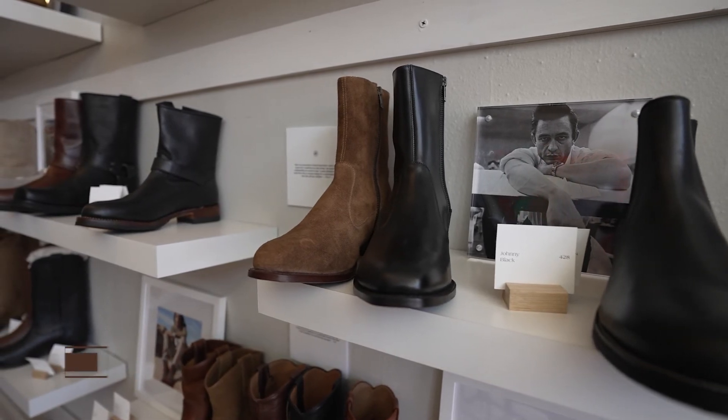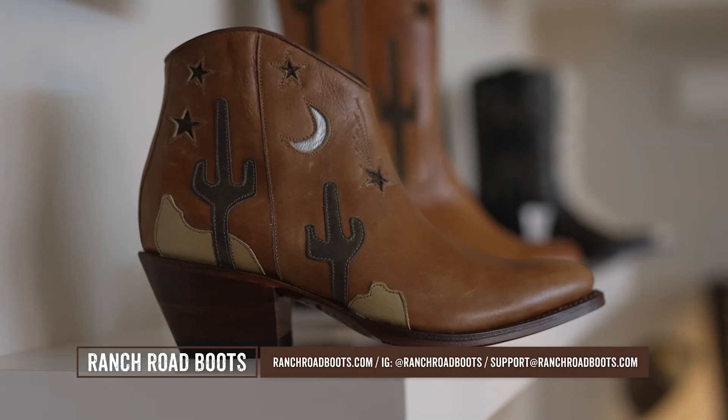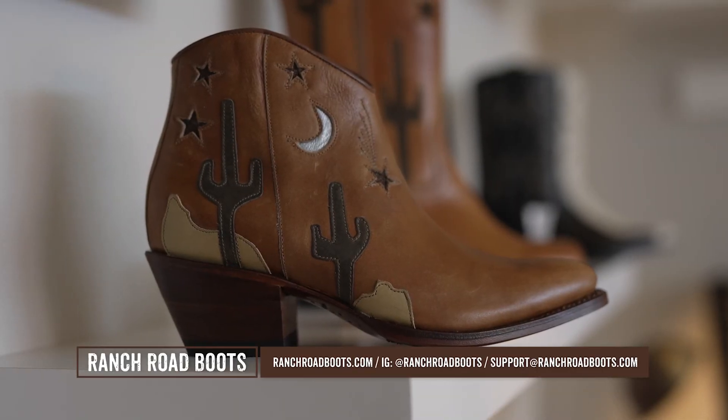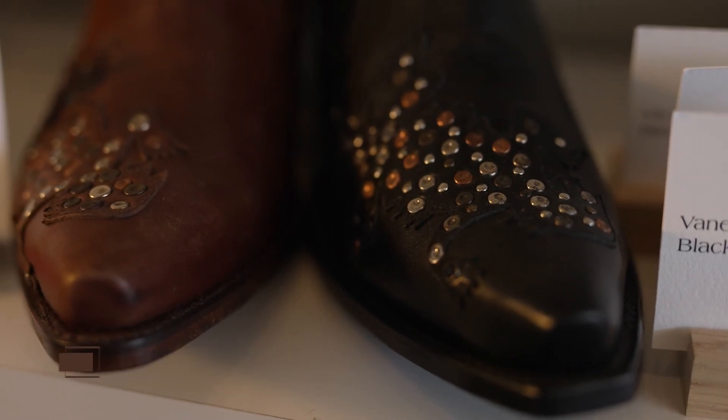If you'd like more information about Ranch Road Boots, please go to our website. For a quick snapshot of our brand, Instagram is a great place to find us, and if you have any questions, email support at Ranch Road Boots and one of us will help you out fast.